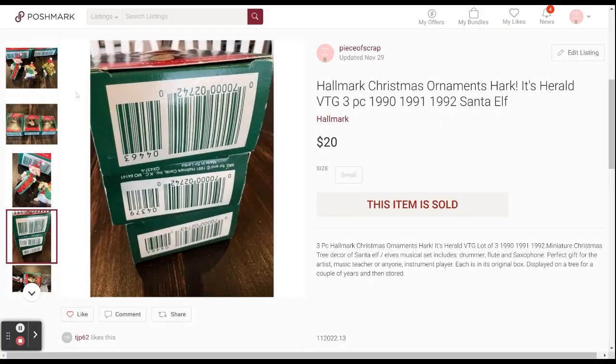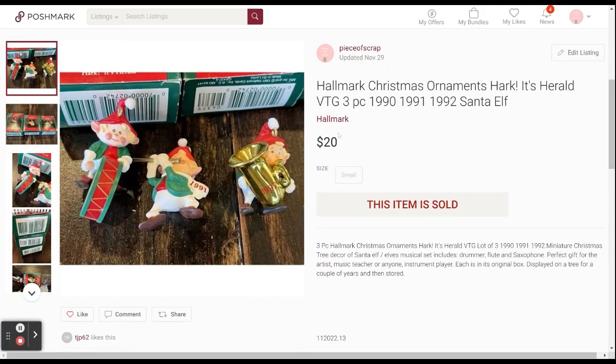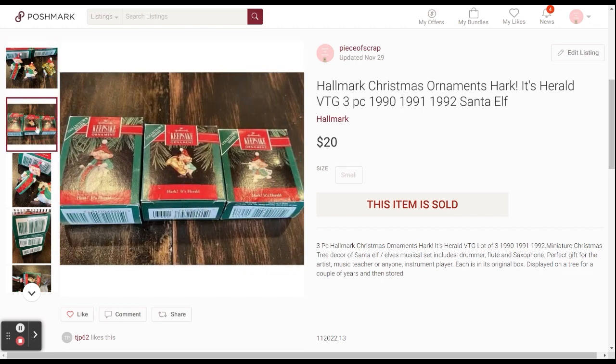Okay, so we'll start on Poshmark. I sold this set of three Hark It's Herald Hallmark Christmas ornaments. They were dated 1990, 91, and 92. They were in the original box. I sold them as a set because they looked like they were part of a collector's series. They sold for $20 within one week of listing. So my profit was $13.70.